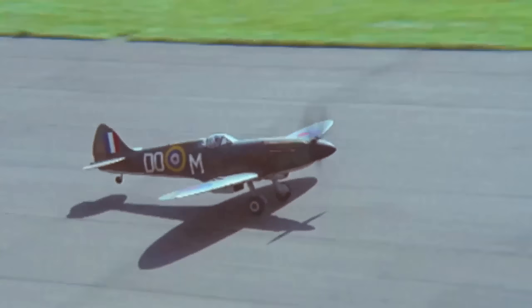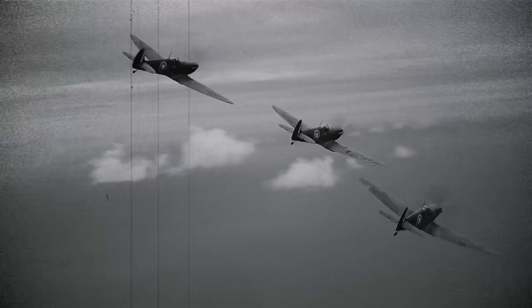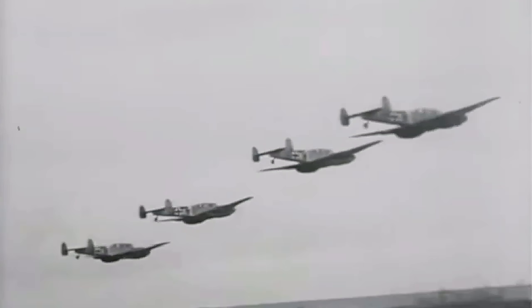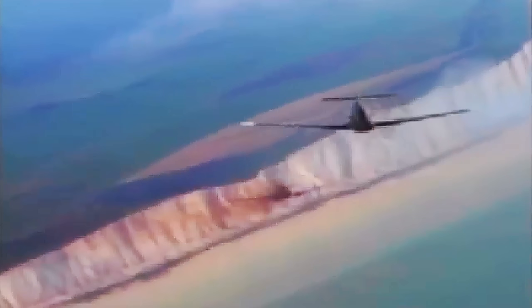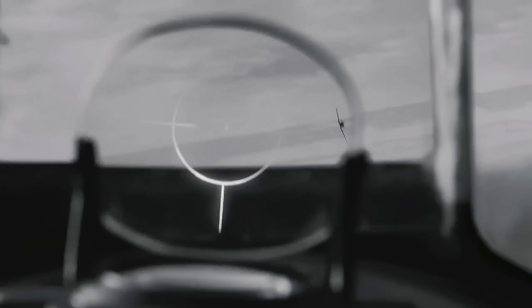The first real clash between the Spitfire and the BF-109 came at Dunkirk, when Spitfires provided cover for the chaotic evacuation in which the British were forced to abandon almost all of their military equipment and barely managed to save their army. On the other side, the BF-109s were escorting German bombers. In these early dogfights, both sides were fairly evenly matched. The Spitfire could outturn the BF-109 especially at lower speeds, while the BF-109 had a superior roll rate at higher speeds and could climb and dive slightly faster. These early encounters taught both sides valuable lessons in how to fight one another.